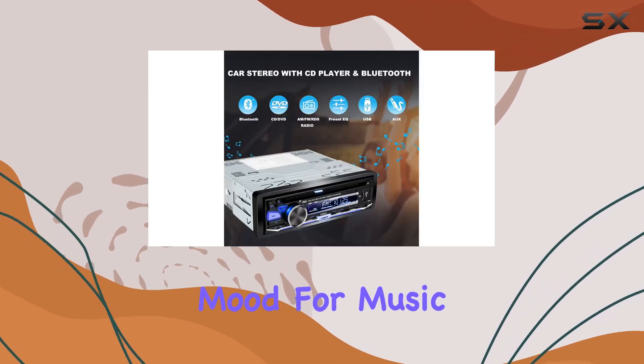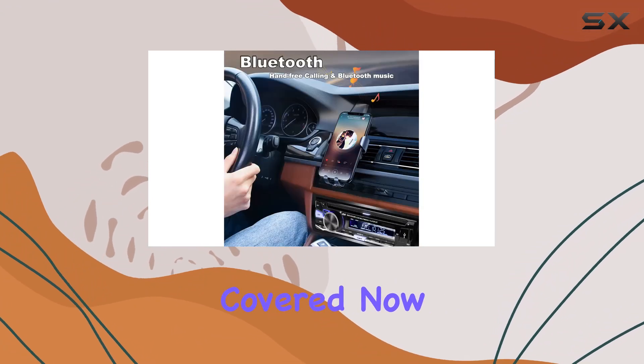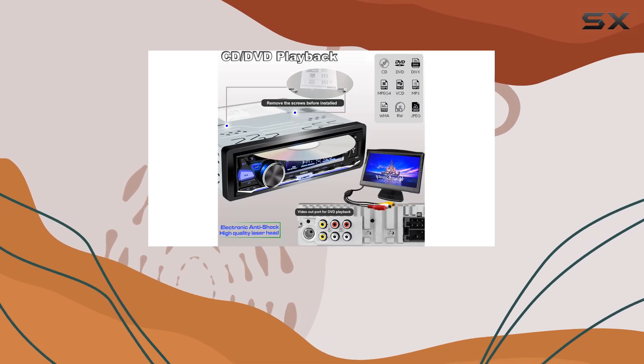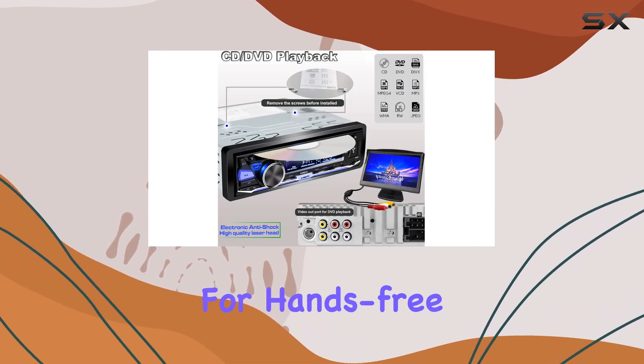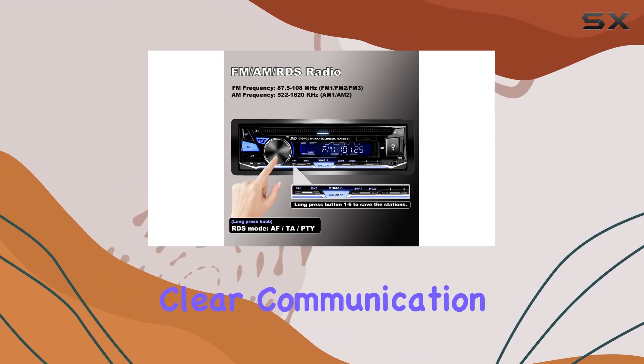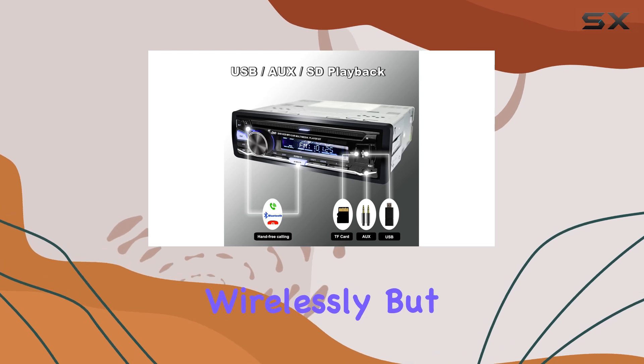So whether you're in the mood for music or want to enjoy a movie on the go, this stereo has got you covered. Now let's talk connectivity. With Bluetooth capability, you can seamlessly pair your smartphone for hands-free calling and music streaming. The built-in microphone ensures clear communication, while the music player lets you enjoy your favorite tunes wirelessly.